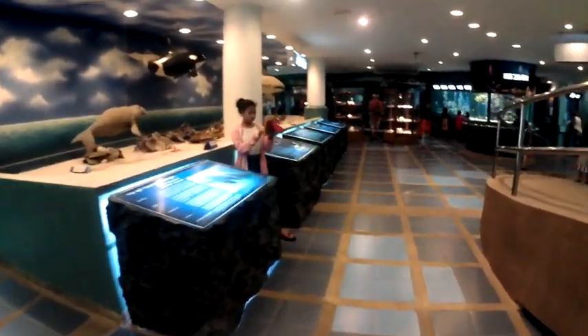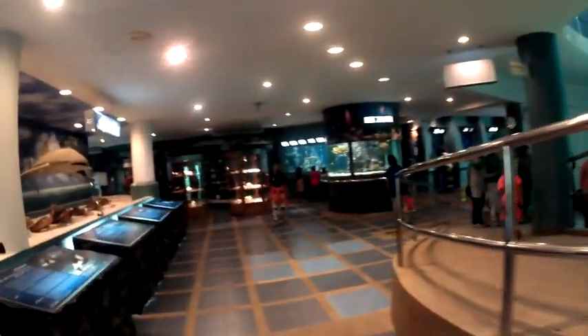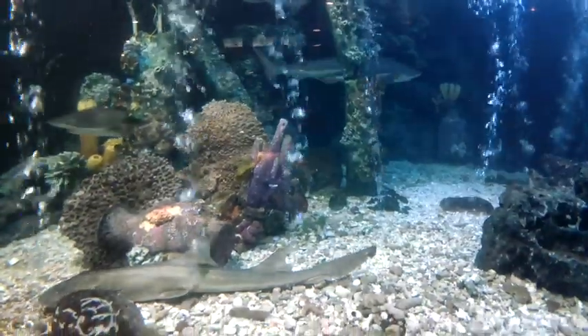And then you come into the main area which is like a museum. It has tanks and a lot of information about fishing and a brief history of fishing in the area.